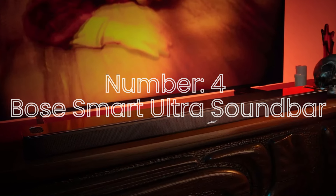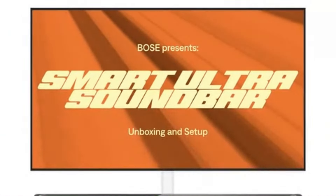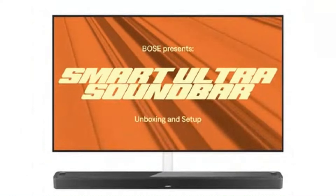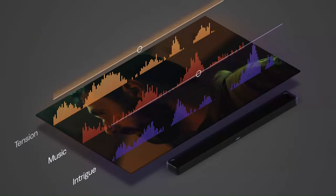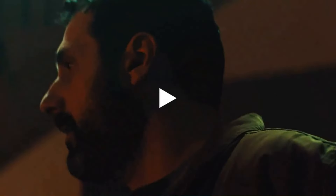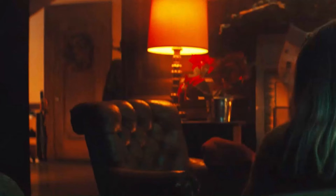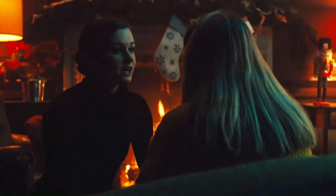Number 4: Bose Smart Ultra Soundbar. The Bose Smart Ultra Soundbar is a premium soundbar designed to deliver a high-end audio experience with advanced features, catering to both movie enthusiasts and audiophiles alike. It features Dolby Atmos support, which provides immersive, multidimensional sound by enhancing the spatial audio experience, creating a more enveloping atmosphere for both movies and music. The sleek and minimalist design integrates seamlessly into most home theater setups, and its sound performance is backed by Bose's renowned expertise in audio engineering.